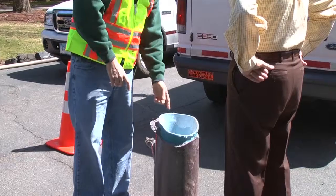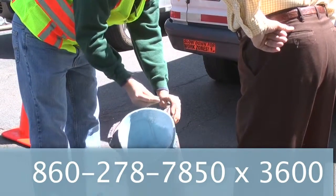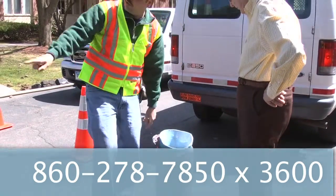Customers with questions or concerns can contact the MDC's 24-hour command center at 860-278-7850, extension 3600.